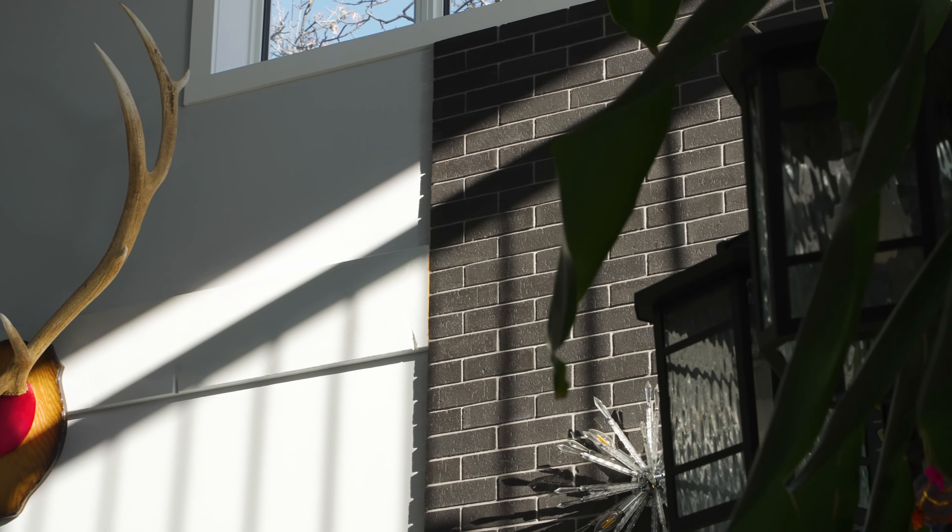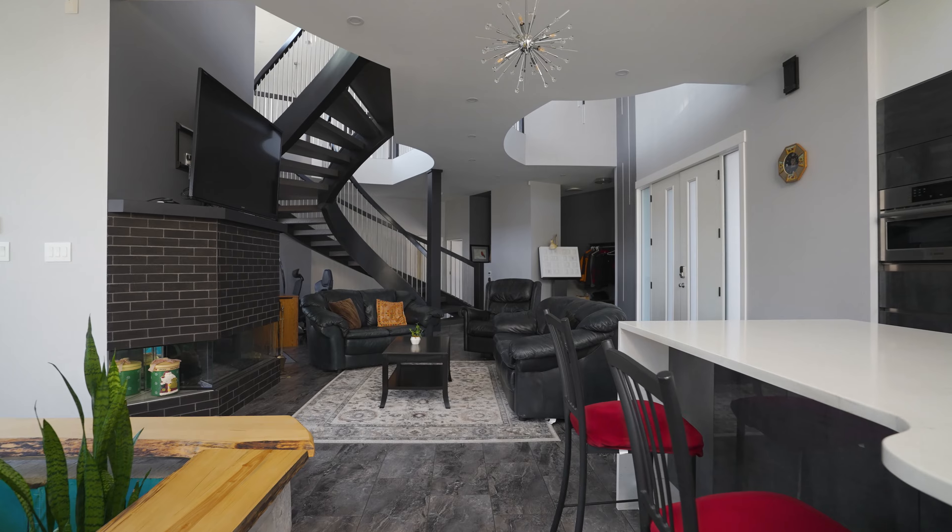My name is Mo and I would like to share with you my story behind building this house with the design that you know it has. I believe this is the most beautiful house in the city.